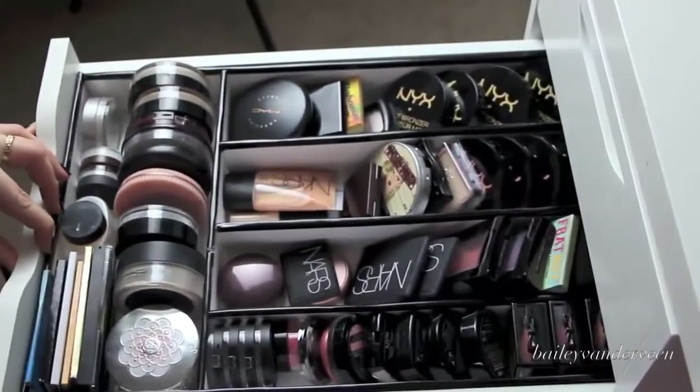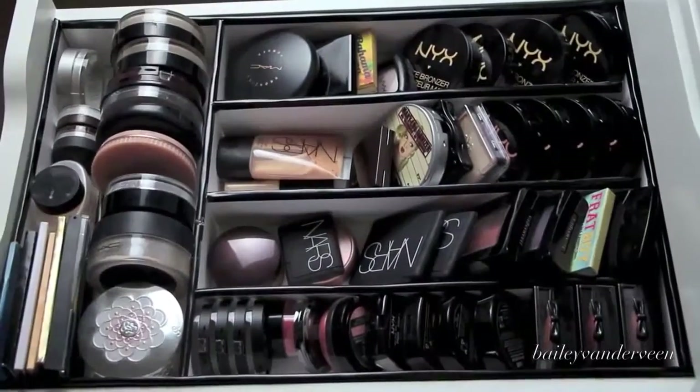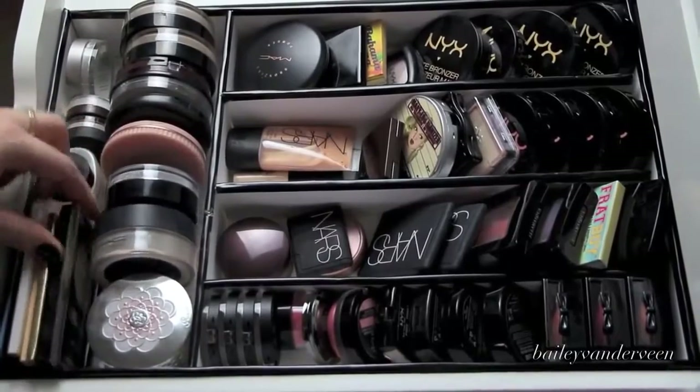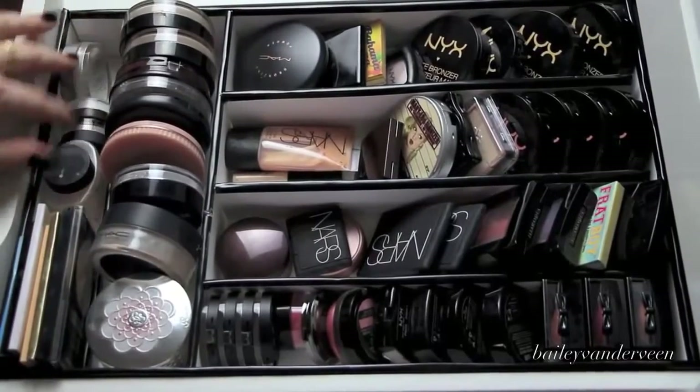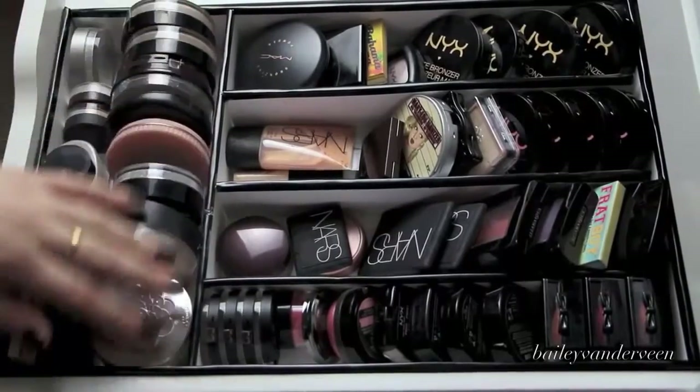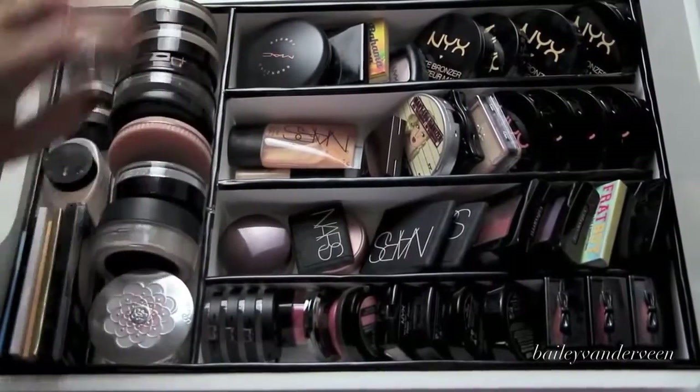In the next drawer I keep my face powders — you can see the customized insert is a little bit different. In here I keep a whole bunch of blotting papers and a Revlon powder that is square. I keep a lot of my little face powders and my Ben Nye Luxury powder, which I love, and then just pressed powders and loose powders.